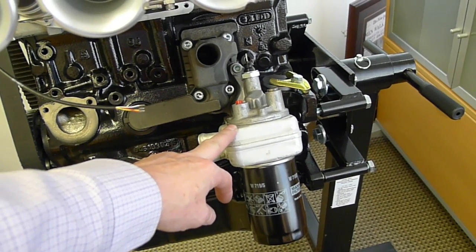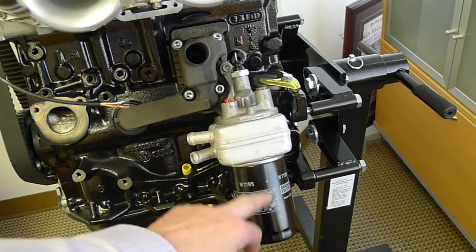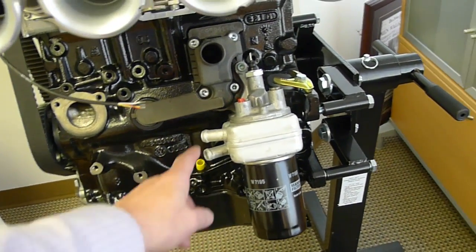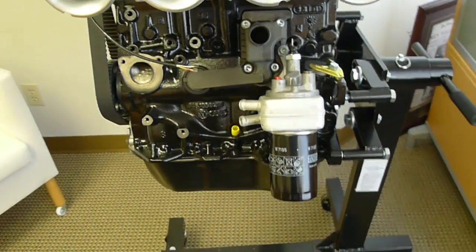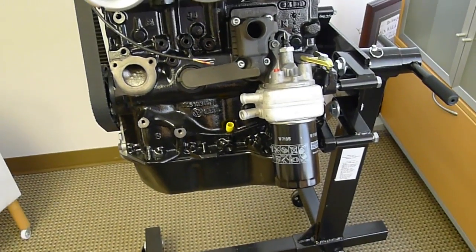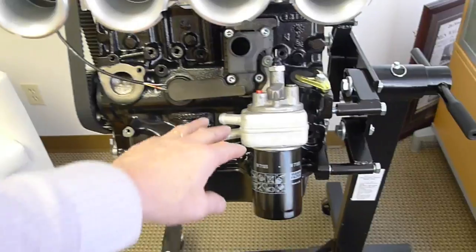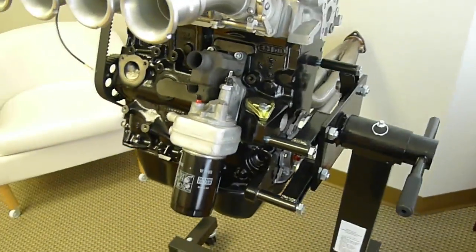We've decided to go for the water cooler water heater attachment. We'll see whether or not I need to run an external oil cooler as well. But for now, this will allow the oil to come up to temperature faster, because it's going to take the water — which comes up to temperature first — and circulate that water through the oil to warm it up and then keep the oil at the right temperature. I may not need to run a separate oil cooler, but we'll just have to see.